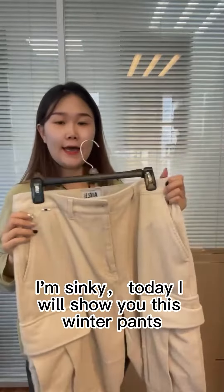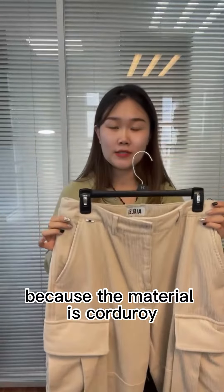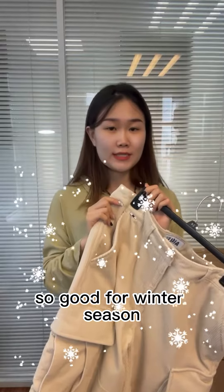Hello everyone, I'm Sinky. Today I will show you this winter pants. This is really so heavy because the material is cuddly and the cuddly fabric is really so good for winter.